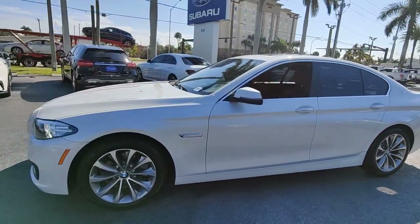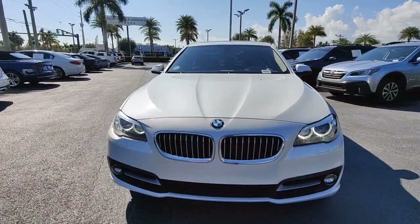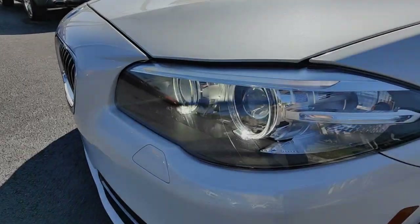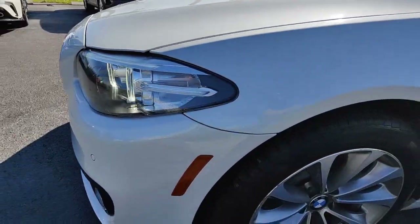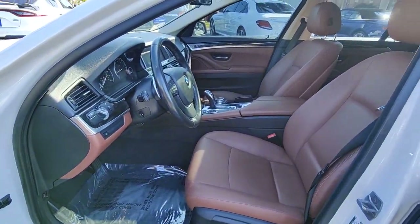These are just some of the great options this vehicle comes with: navigation system, keyless entry, sun moonroof, power passenger seat, woodgrain interior trim, fog lamps, backup camera, satellite radio, rear AC, steering wheel audio controls.